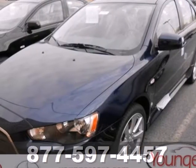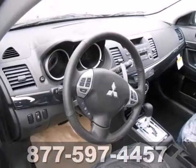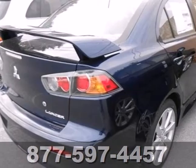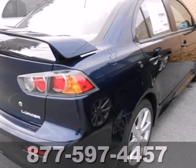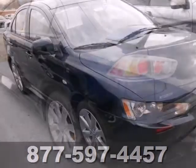It's a 2013 Mitsubishi Lancer. This is a sporty compact sedan that combines advanced user and safety technology with a stylish design and fun to drive character. Safety features include anti-lock brakes, multiple airbags and stability and traction control.